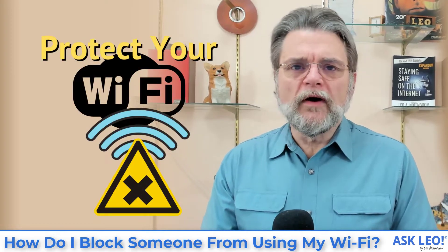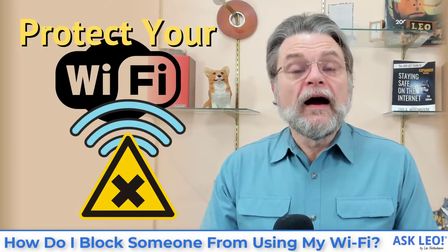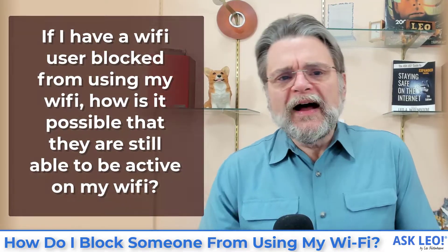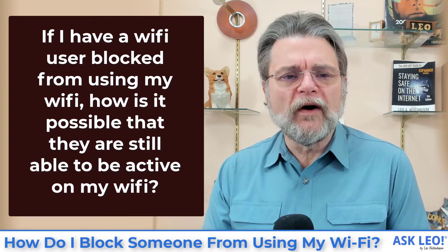How do I block someone from using my Wi-Fi? Hi everyone, Leo Notenboom here for Askleo.com. Let's get right to this question — it's a common one. If I have a Wi-Fi user blocked from using my Wi-Fi, how is it possible that they are still able to be active on my Wi-Fi?